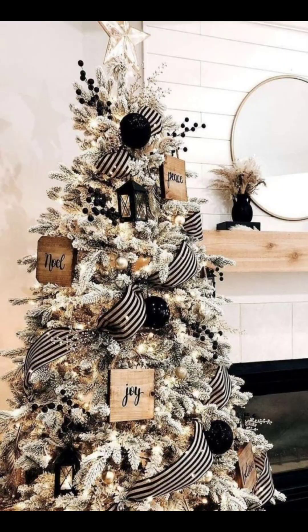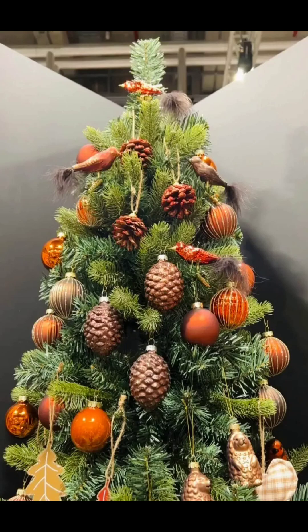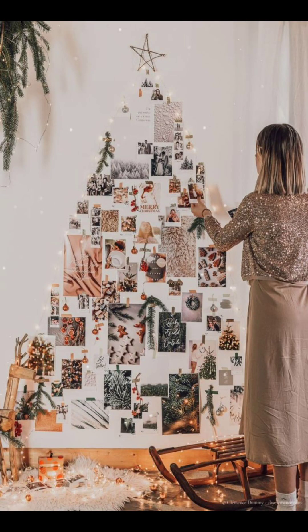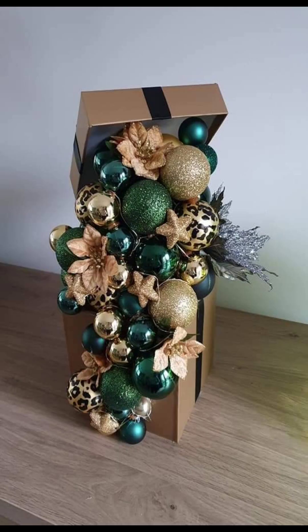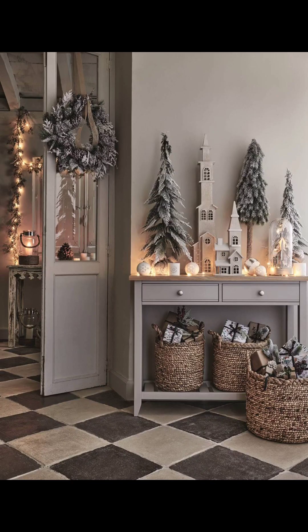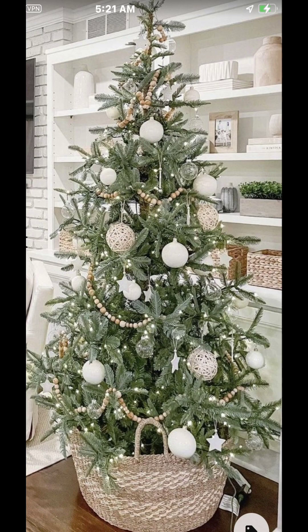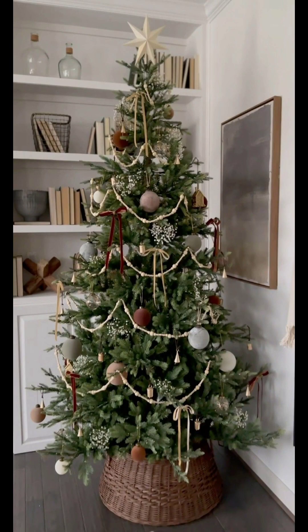There you have it — some wonderful Christmas decor ideas to make your 2023 holiday season extra special. No matter your style or budget, there is a perfect way for everyone to bring the magic of Christmas into their homes. If you enjoyed these ideas, don't forget to give this video a thumbs up and subscribe to our channel for more inspiration.